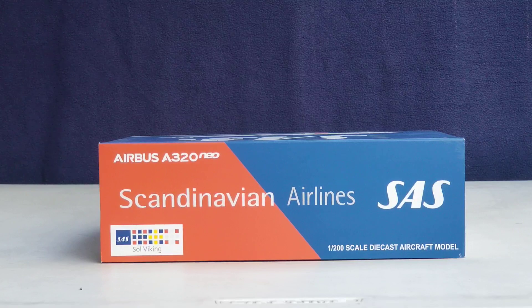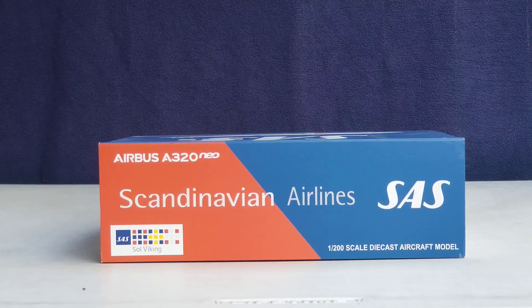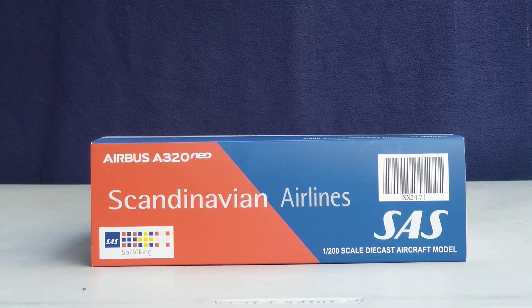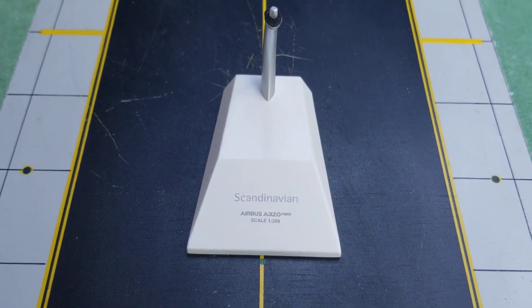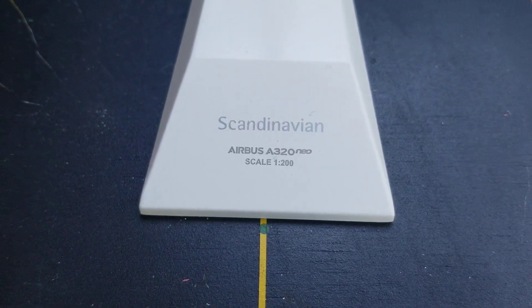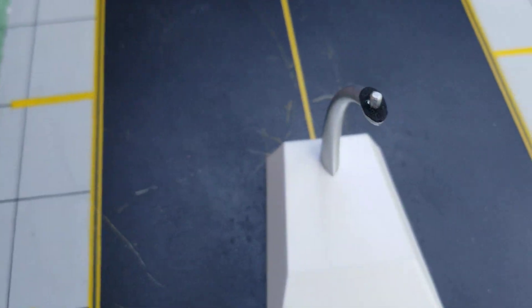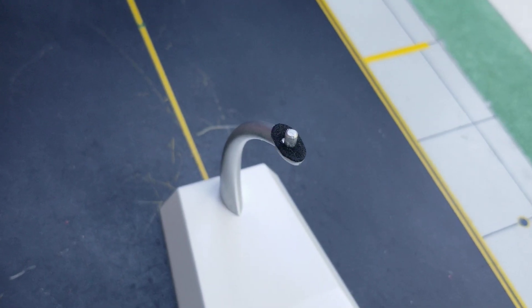Looking at the top of the box, you see the aircraft type, the Scandinavian Airlines SAS title, the logo, the three flag colors of Norway, Sweden, and Denmark, and the name of the aircraft — Viking — as well as the 1:200 scale Diecast aircraft model information. The bottom of the box shows the same information as the top. Also included with the model is a metal model stand featuring the Scandinavian title, aircraft type, scale model information, and a black pad to prevent the model from being damaged or scratched.